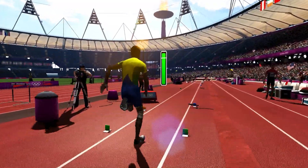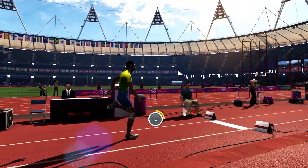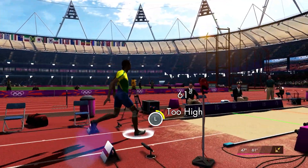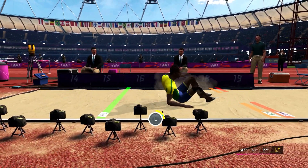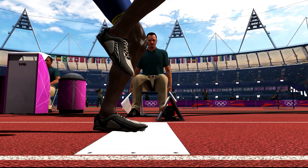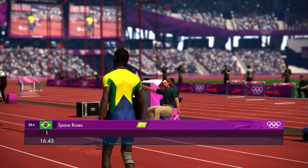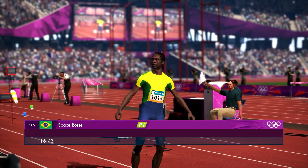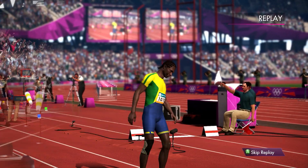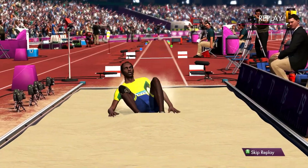Here we go then, round number one. Super start to this competition, good first round. Keeps momentum going well through the three phases, good speed into the pit.